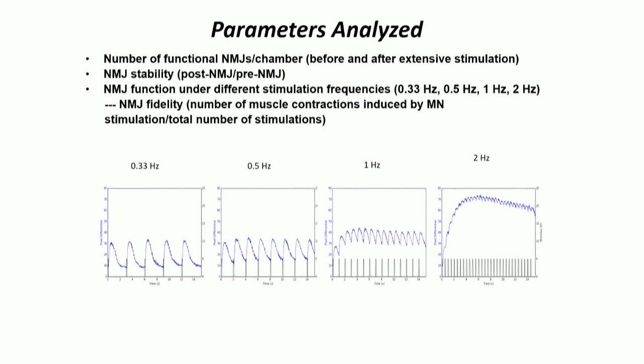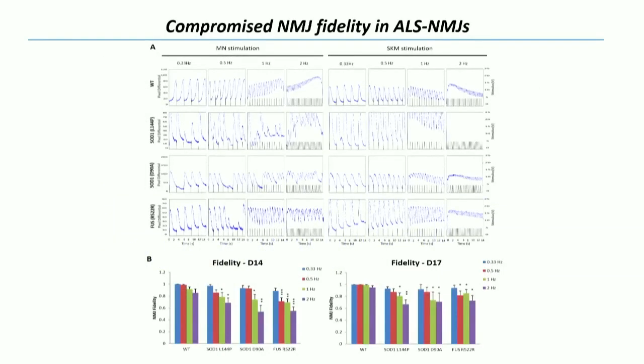Trying to make this functionally relevant, we went to somebody running a clinical trial in Boston and asked how we can adapt what we're doing to what they're actually measuring. He said one of the tests has somebody do a hand movement faster and faster — they start getting jitters and lose grip strength. We can reproduce that by stimulating motor neurons at faster and faster frequencies and then driving into tetanus. If we see deficits in that, we're mimicking the jitters. If we see loss of tetanus, that correlates to loss of grip strength.